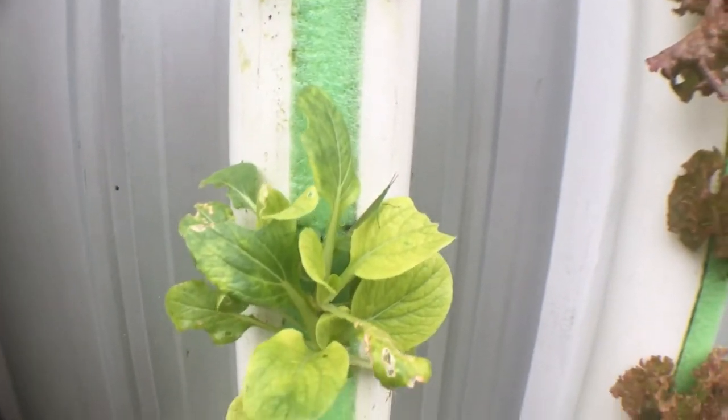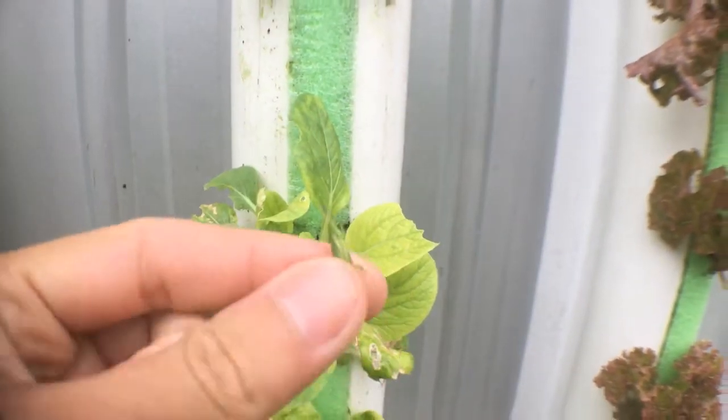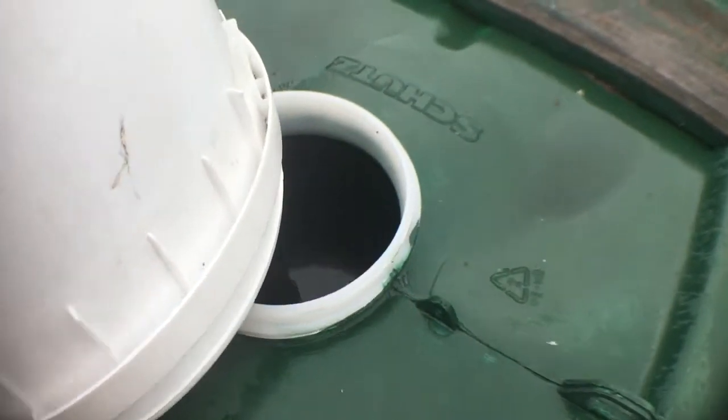These little buggers keep eating my leafy greens and broccoli, so they get fed to the fish if I happen to catch them. I'll probably make a chili garlic spray and see if that keeps them off.